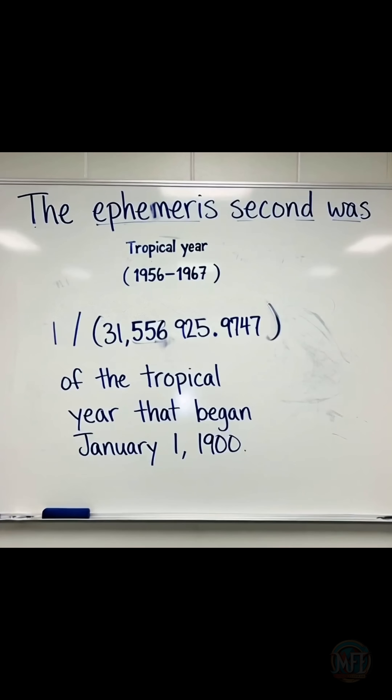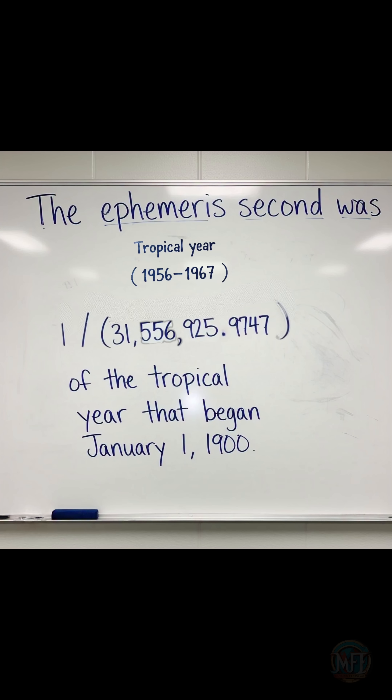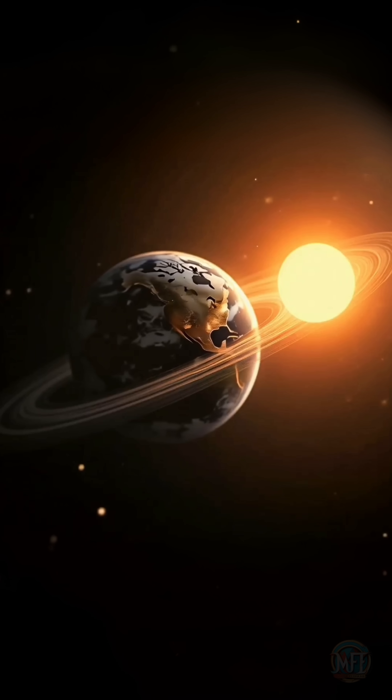In 1956, the definition of the second was changed to 1/31,556,925.9747 of a tropical year, which is the duration it takes for Earth to complete one orbit around the sun.